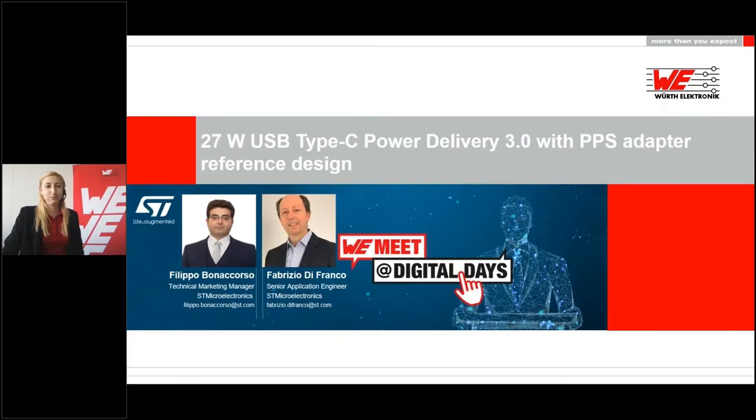Hello everyone and welcome to WeMeet at Digital Days. My name is Lisa Richter and I will moderate this presentation. We are very pleased that you took the time to participate in our virtual conference. The topic of this presentation is 27W USB Type-C Power Delivery 3.0 with PPS Adapter Reference Design. Our speakers are from our partner STMicroelectronics, Filippo Bonacorso and Fabrizio Di Franco. They will hold the presentation and will answer your questions.